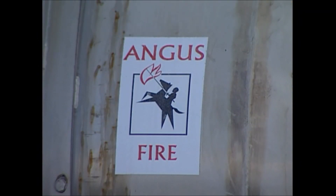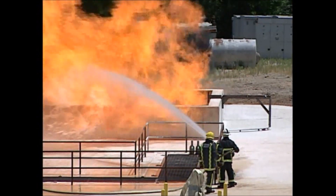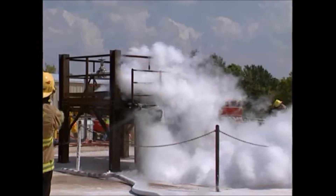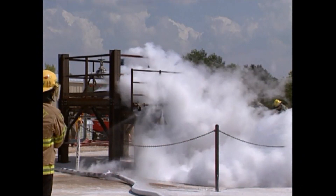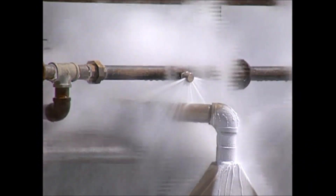Angus Fire has been a major partner assisting BP with developing a world class LNG test facility at Texas A&M University in the USA. Their Emergency Services Training Institute at College Station is providing practical skills and more knowledge in handling LNG incidents.